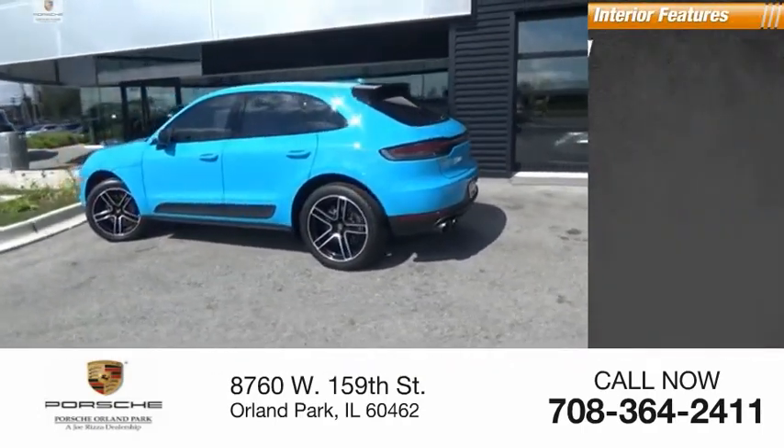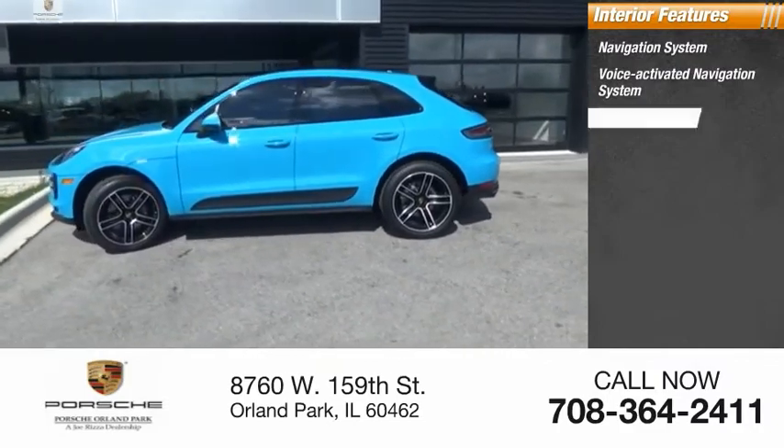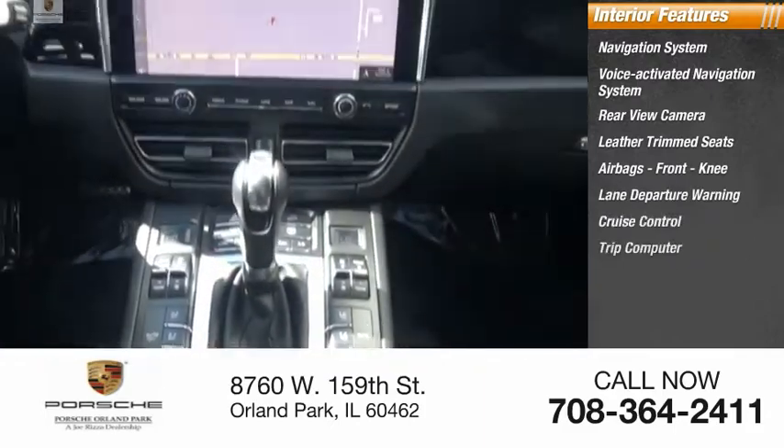Inside you'll find a navigation system, voice-activated navigation system, rear-view camera, leather-trimmed seats, airbags, front knee airbag, lane departure warning, cruise control, and trip computer.